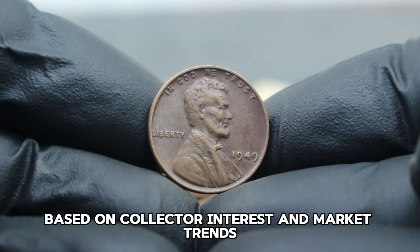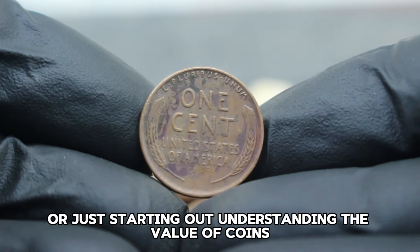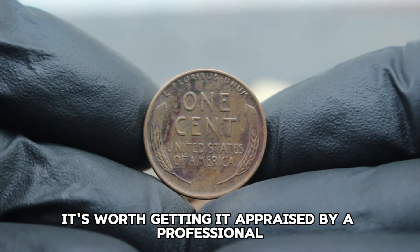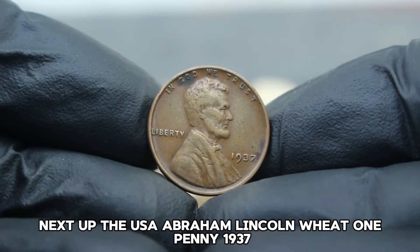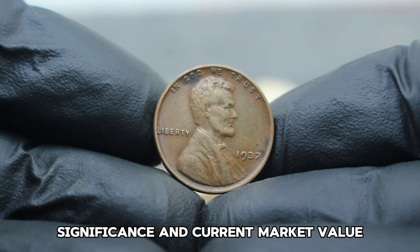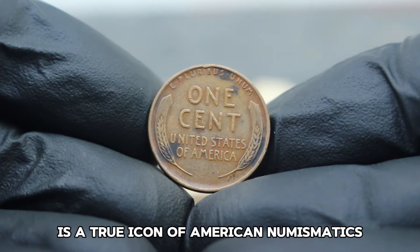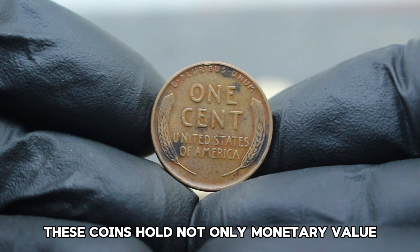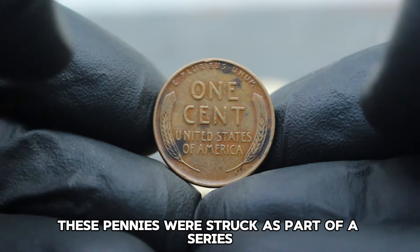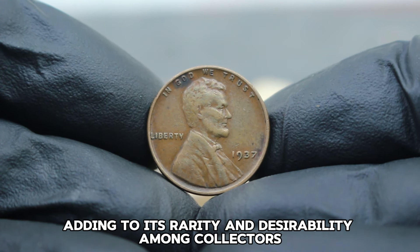Keep in mind that prices can fluctuate based on collector interest and market trends. Whether you're a seasoned collector or just starting out, understanding the value of coins like the 1949 Lincoln Wheat Penny can be both rewarding and exciting. If you have one of these coins in your collection, it's worth getting it appraised by a professional to get an accurate valuation. Let's explore the history, significance, and current market value of the 1937 Lincoln Wheat Penny — a true icon of American numismatics.